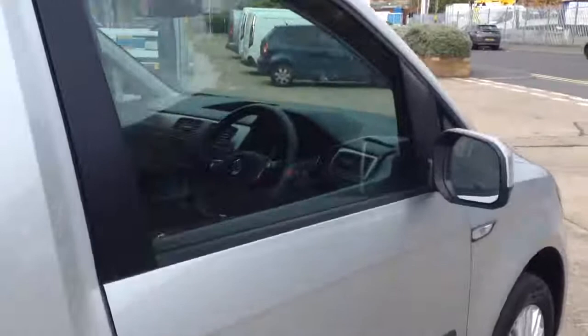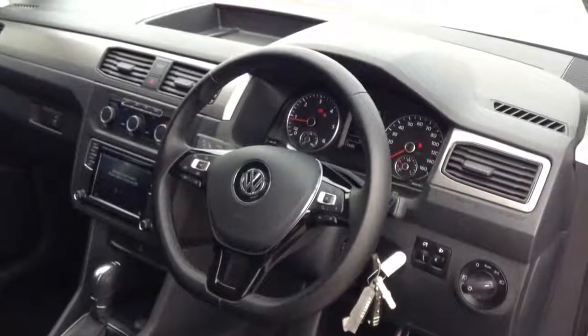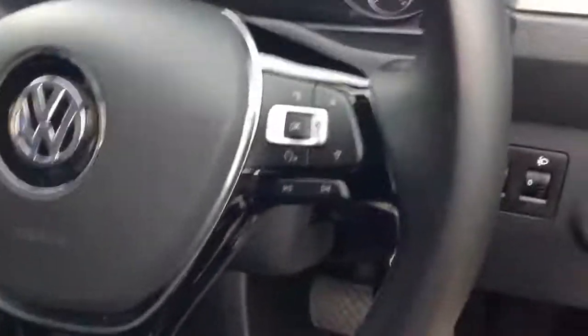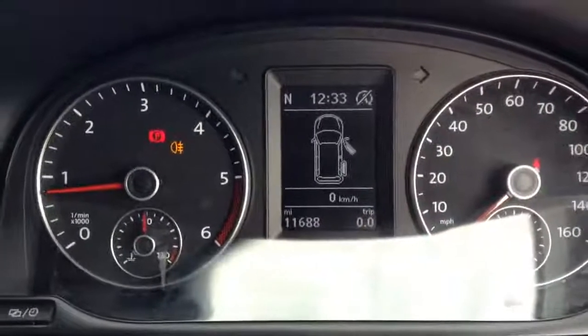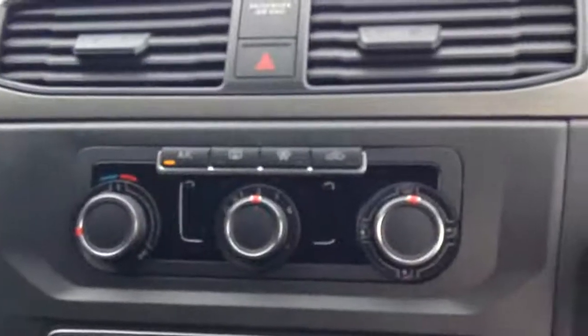And now to the interior. The interior has a flat bottom, leather-wrapped steering wheel with media functions and cruise control functions. The vehicle has done 11,688 miles and it comes with climatic air conditioning.